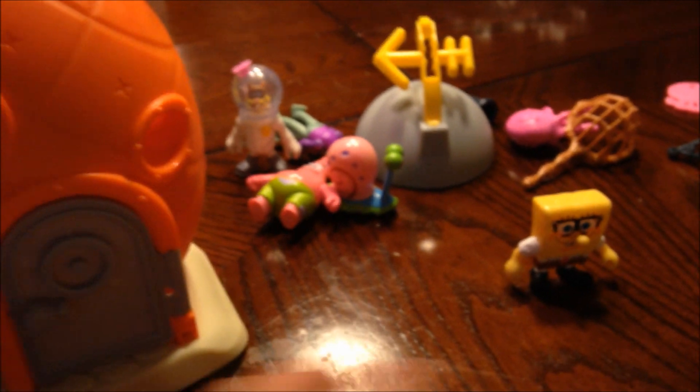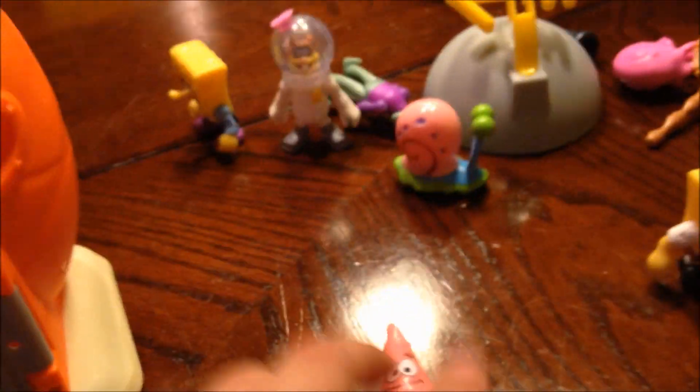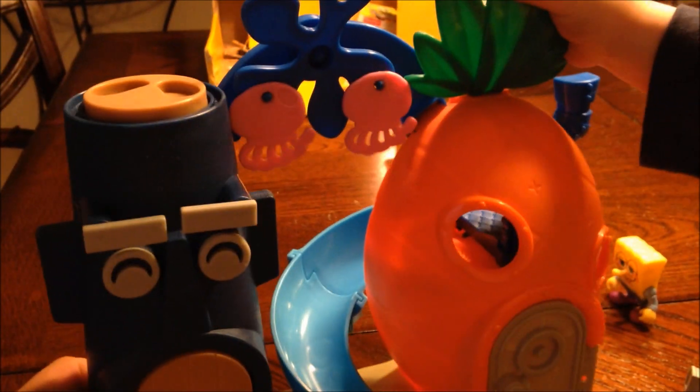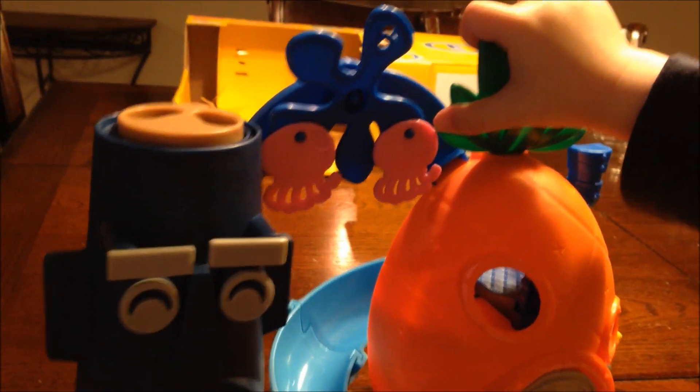We ended up buying a lot of the separate figure packs so that you have all the different characters: Patrick, Sandy, Squidward, Gary, SpongeBob, and a few others — including Mr. Krabs, who he already opened up. There you go, SpongeBob Bikini Bottom playset!